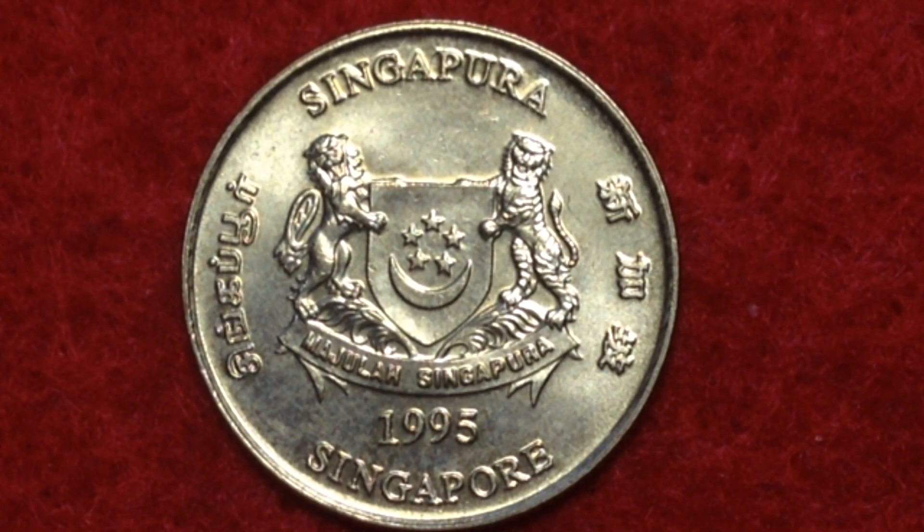As for the mintages of this coin — mintage generally helps determine value. If a coin is rare it might be worth more than face value, if not it won't be. For this coin, there were actually 90 million produced in 1995. That is the highest year of mintage for this particular series, the highest by far.